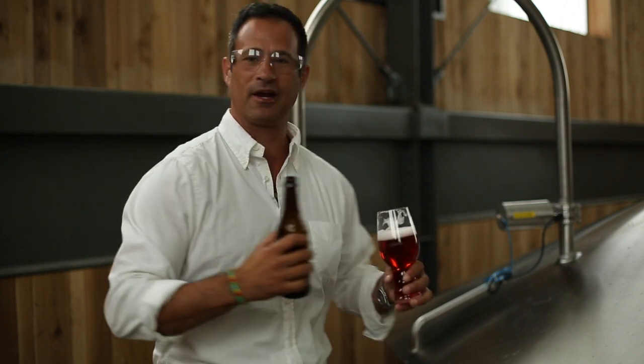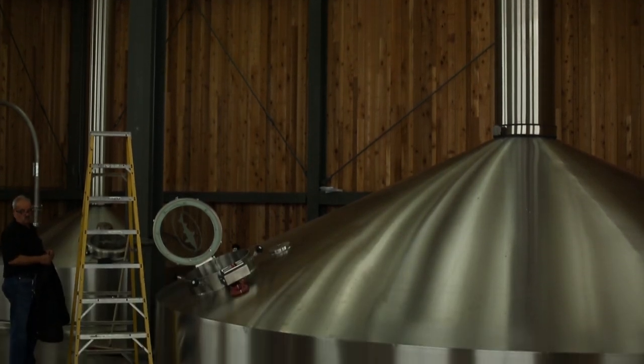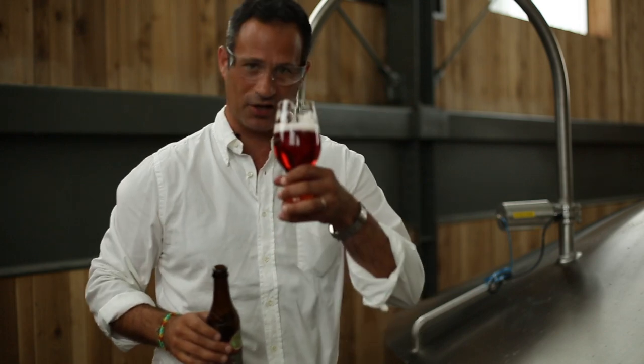You can hear all the banging and hammering here because we're working really hard to get you more 61. It's running out — it's been really, really popular. Track it down. Enjoy it with your friends. Cheers.